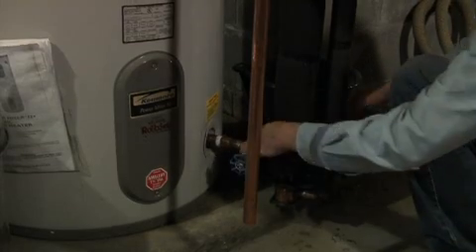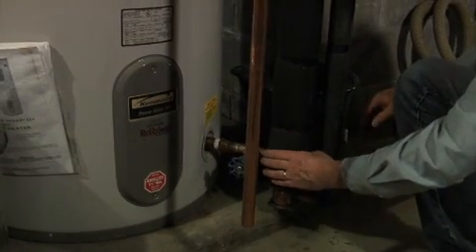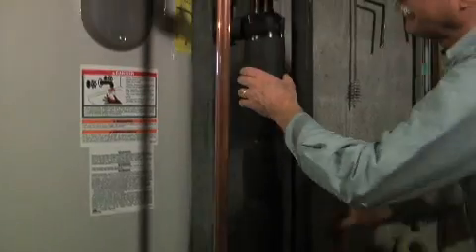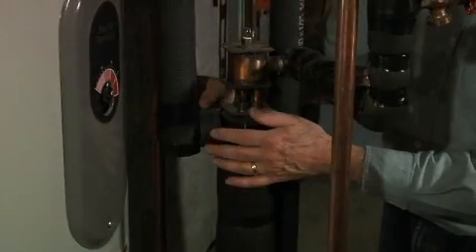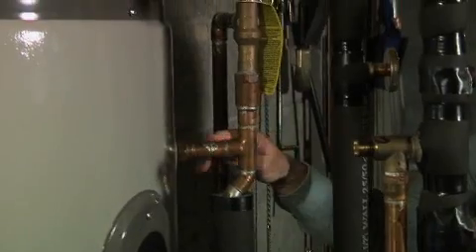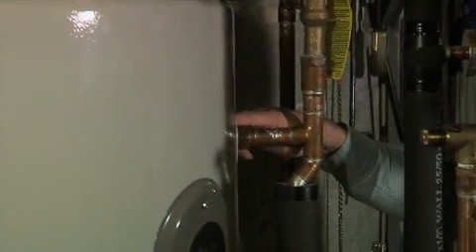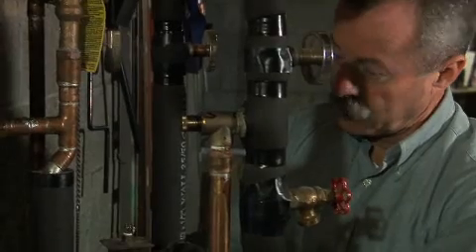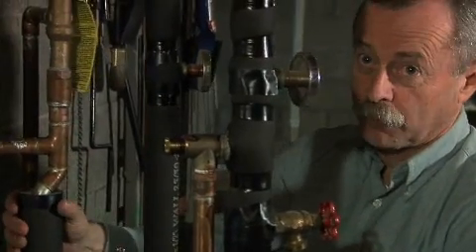The cool water from the bottom of the storage tank is drawn out by natural convection and rises up through the heat exchanger and out of the top, where it then flows again by natural convection into the top of the hot water tank. There's no pump involved with this circulatory system — it's all just natural convection — so that makes it very simple and very foolproof.